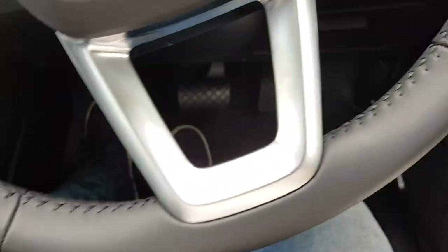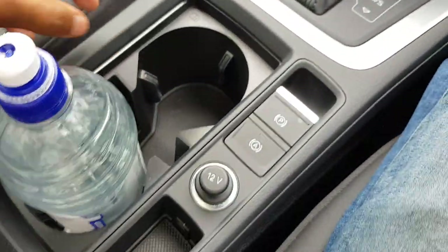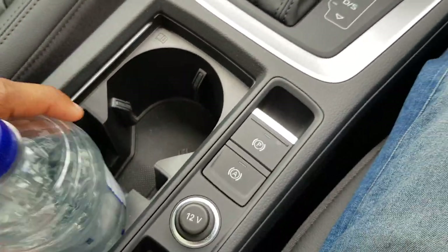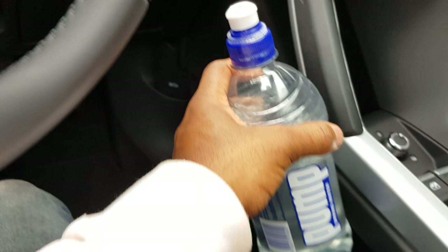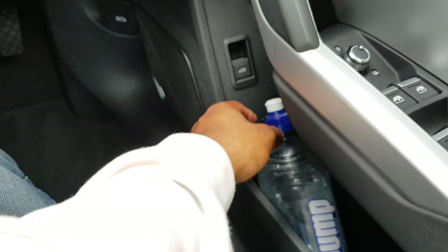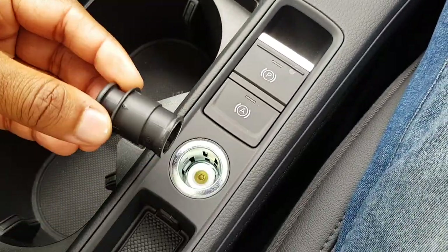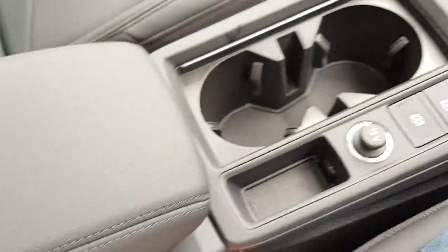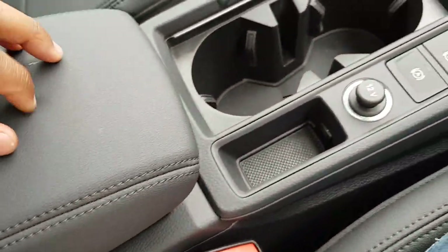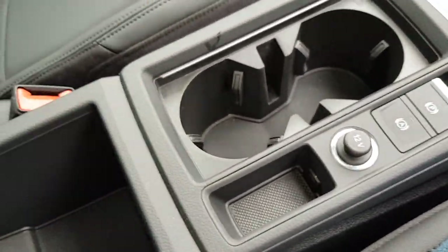There are decent sized cup holders that fit a 750ml bottle very nicely. There are little toggles to keep the bottle nice and steady. Also fitted here are the electronic parking brake and a 12-volt power outlet, plus a small storage area for your key. The leather armrest has nice black stitching as well.